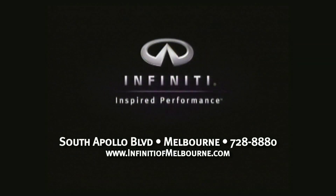If you're truly in the market for a luxury vehicle, come down to Infiniti of Melbourne to take a test drive, or give us a call and we'll bring the car to you.